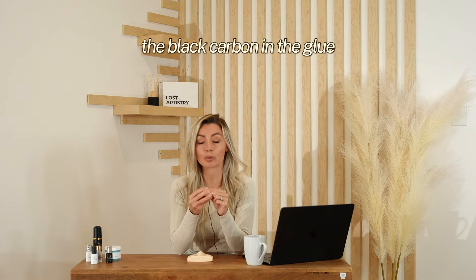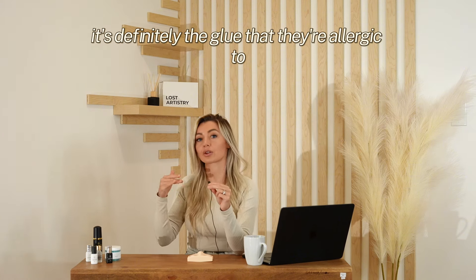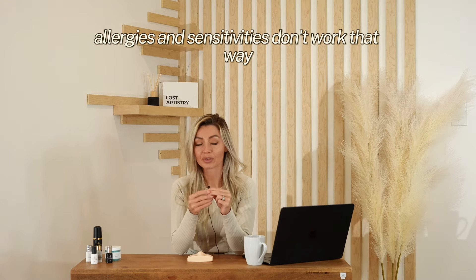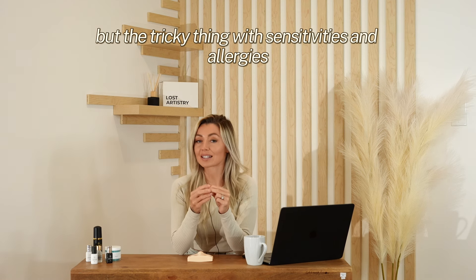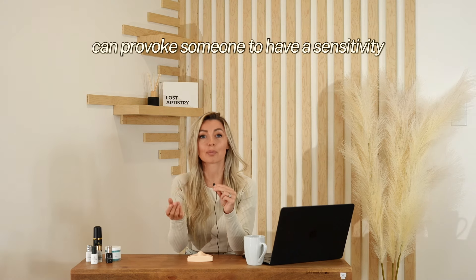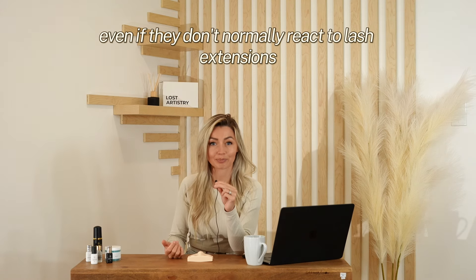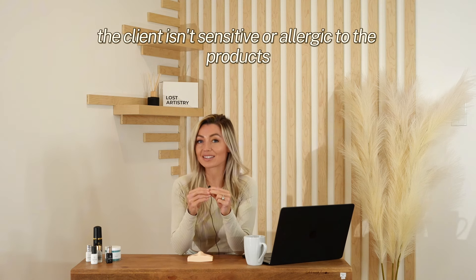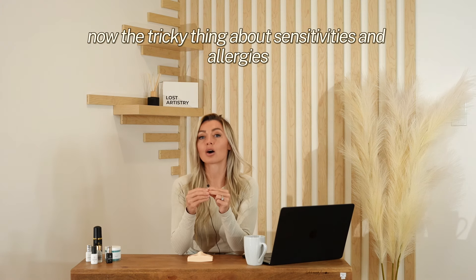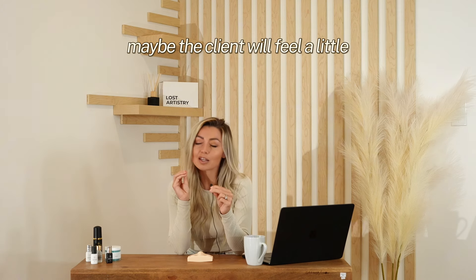Next up: allergy or sensitivity to the glue or another product we use when lashing. It could be anything — even the fibers, the black carbon in the glue. Unfortunately, allergies and sensitivities don't work like 'it's definitely the glue they're allergic to.' The tricky thing with sensitivities and allergies is that they can come and go. For example, seasonal allergies can provoke someone to have a sensitivity even if they don't normally react to lash extensions. Eczema can spark reactions even if the client isn't sensitive or allergic to the products — they just can't handle anything at certain times.